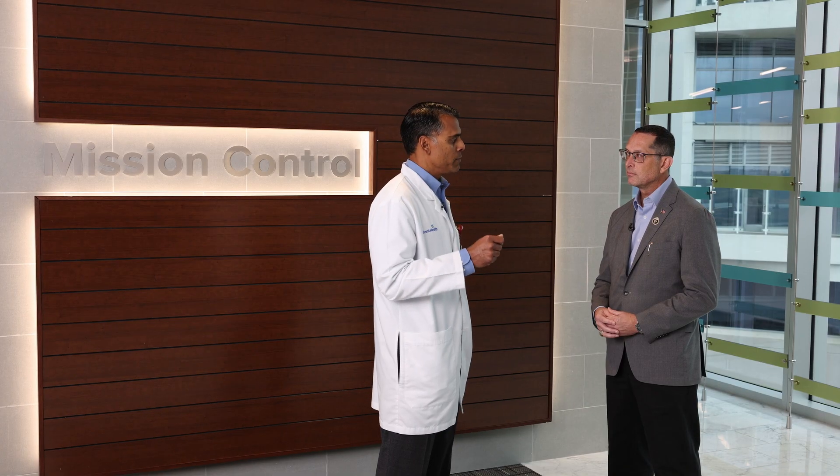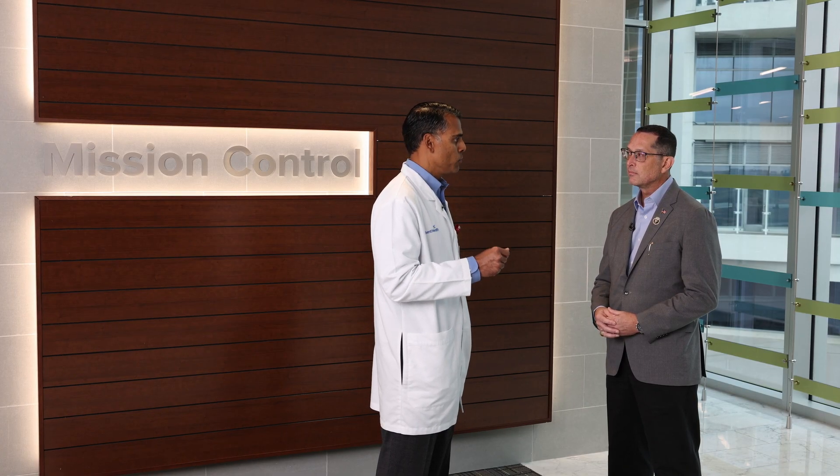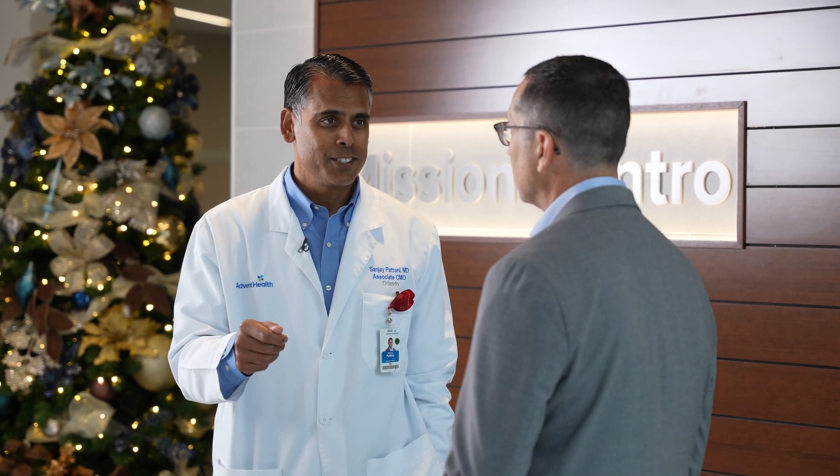Now that we're getting out of the post-pandemic crisis, we're able to reinvigorate our initial long-term strategies for what the true essence of Mission Control was built for — which is more than just capacity management. We're now going to stretch to how do we impact clinical outcomes on patients? How do we drive down length of stay in a way that's meaningful and translates to reduced cost for both the patient, the payer, and the system? That's where our future focus is.